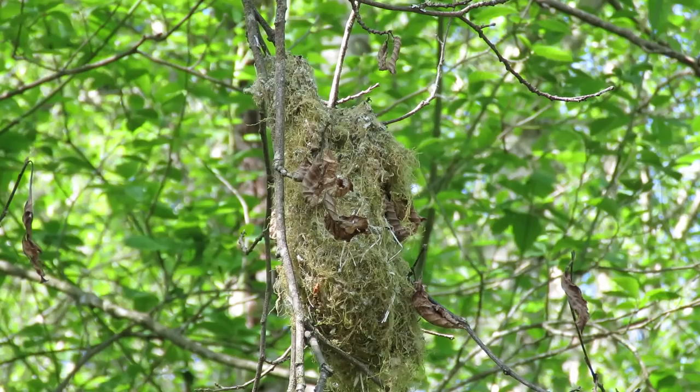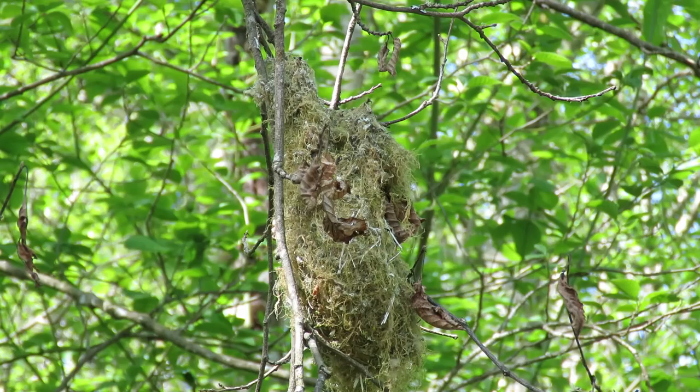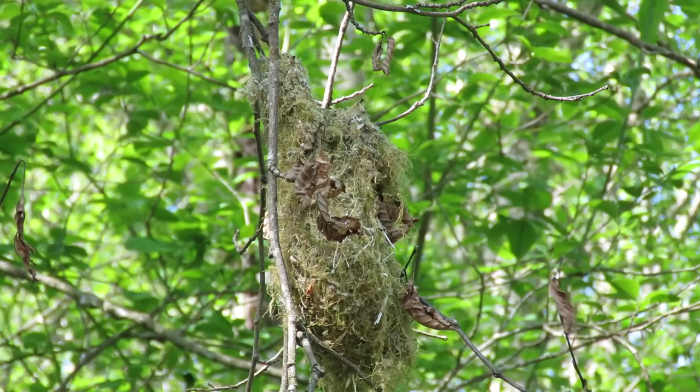Here's our bushtit nest — it's all finished now. They worked on it, and I just saw one fly out a little bit ago, so I'm waiting for another one to come back. If they're incubating their eggs now, the one that's inside will be in there for a while — takes about an hour shift, I think — so the other one will be off hunting. Oh, here he comes! I've got one back at the nest now.